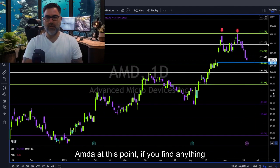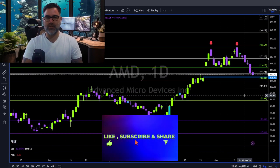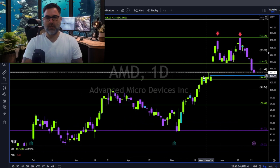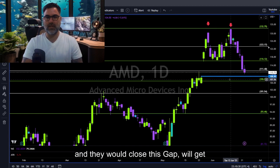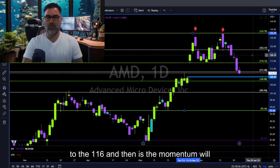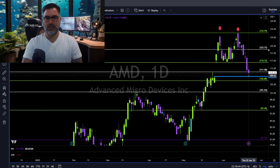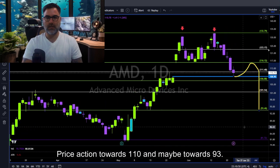AMD — double top scenario validation. We are now an inch away from closing this gap. Once AMD closes this gap, we will get some kind of a bounce — in my opinion, back to the 116 level. Then, if the momentum stays bearish on AMD, we could see price action towards 110 and maybe towards 93.